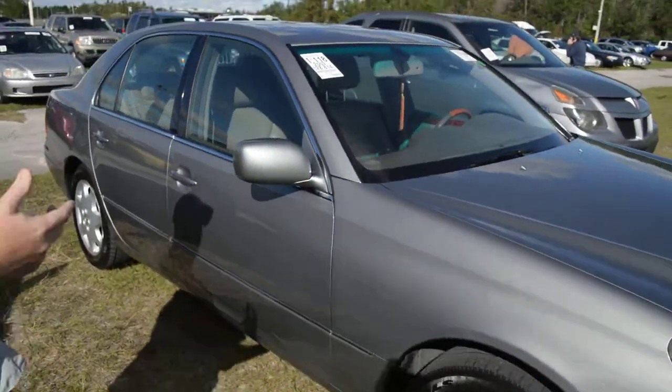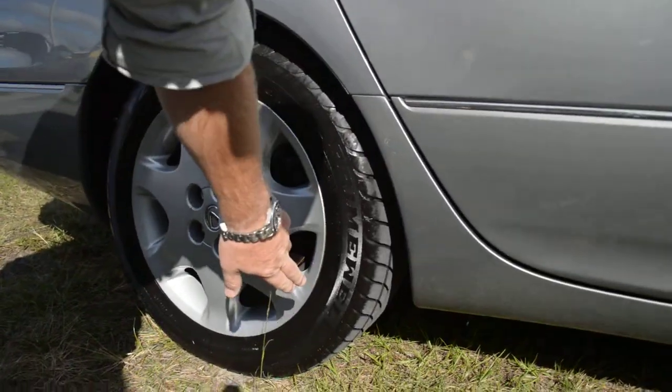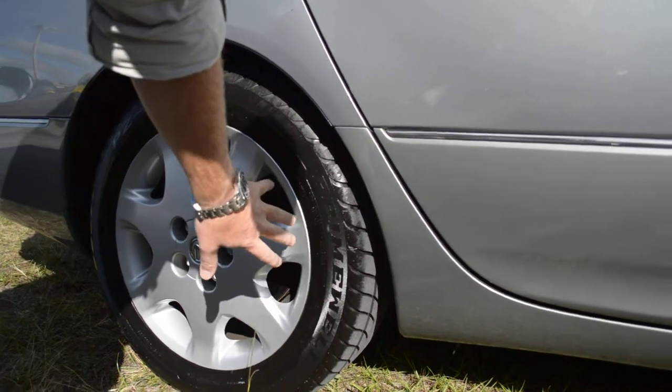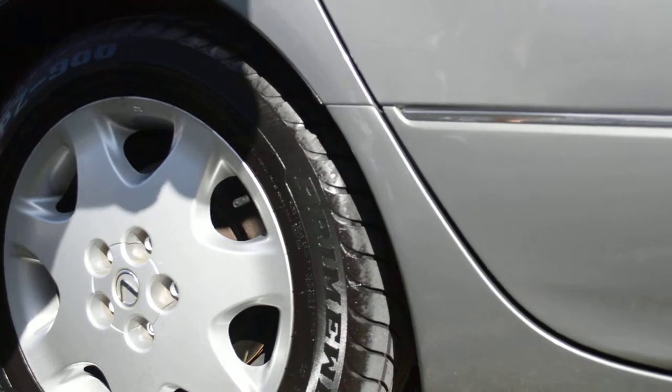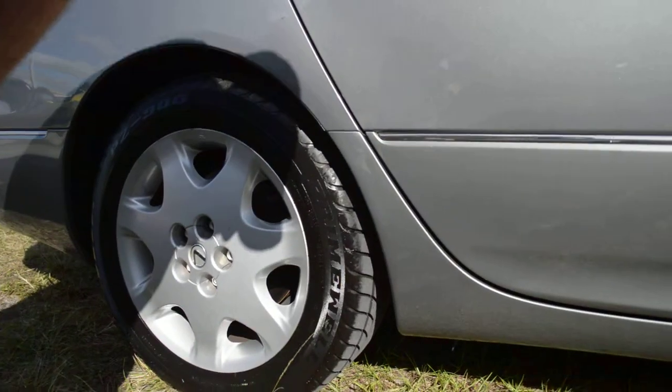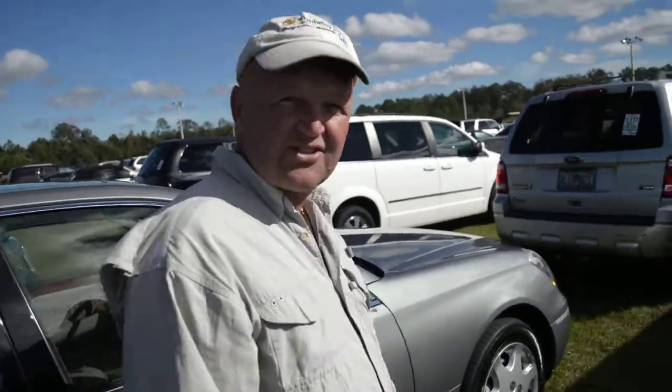Now over here, it's got brand new tires on the back, but notice they're Primewell. Primewell are the least expensive tire you can purchase. So whoever owned this last, in my opinion, probably didn't do very much maintenance, if any at all. So we're going to check that.